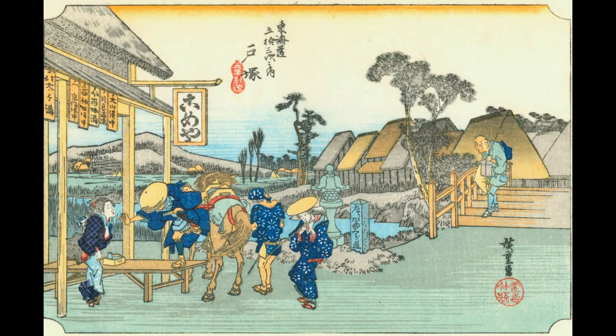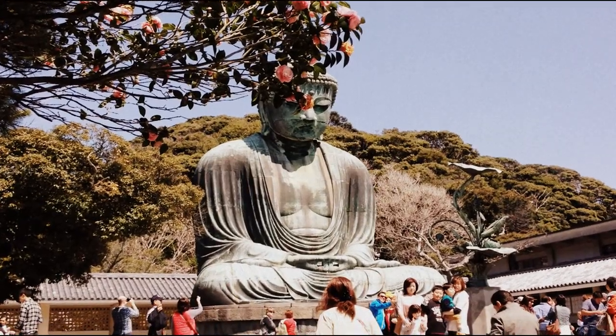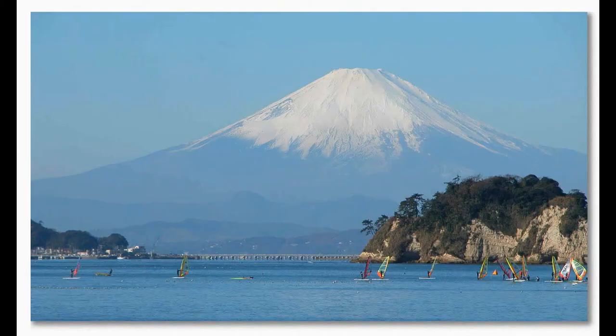I went to Kamakura, which is a beach on the coast of Japan near Tokyo. It's famous for its Great Buddha, and it's also famous for its beaches, which are supposed to have a great view of Mount Fuji.